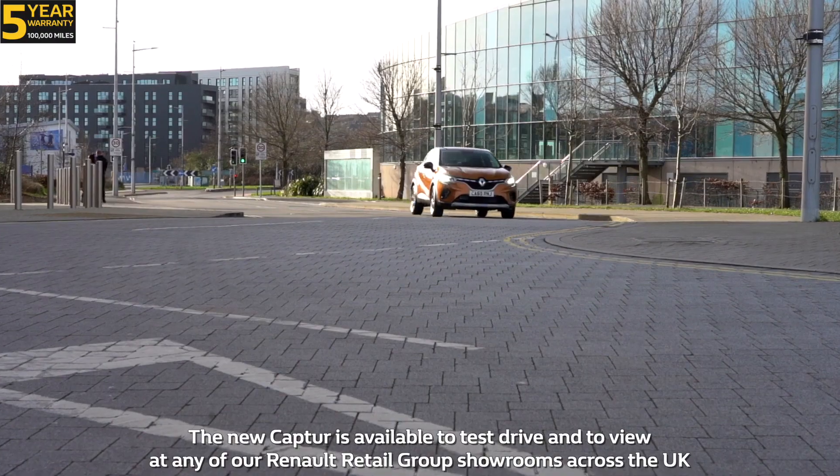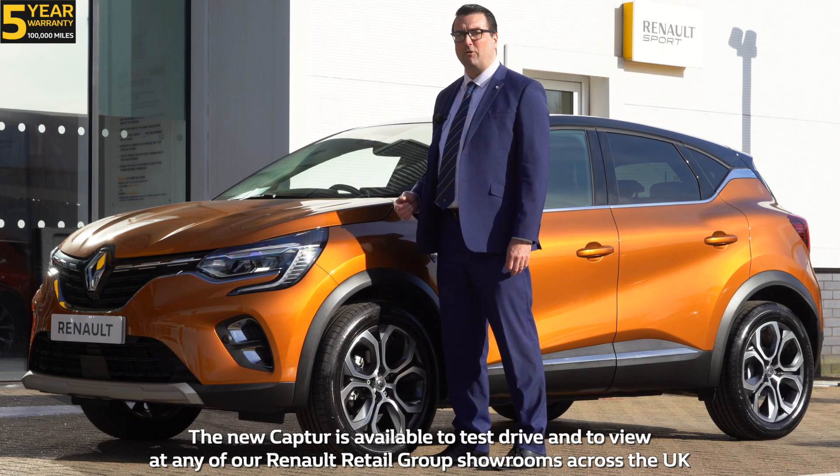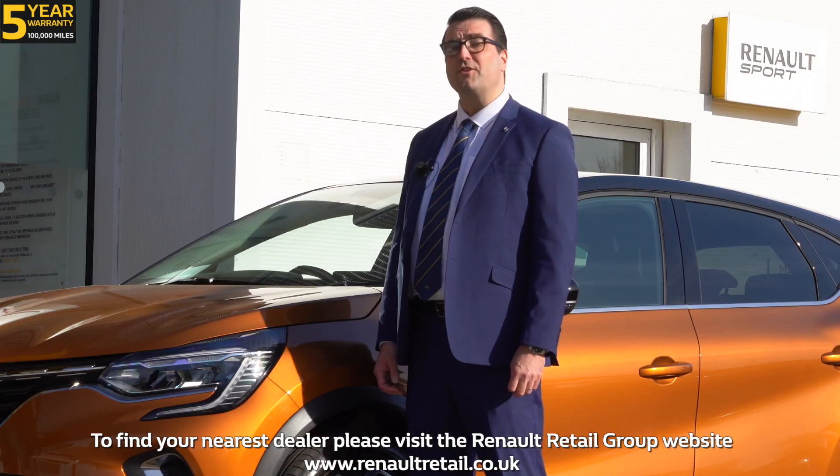Number ten: when can you get one? The new Capture is available to test drive and to view at any of our Renault Retail Group showrooms across the UK. To find a Renault dealer, please visit the Renault Retail Group website.